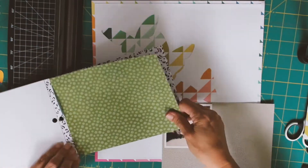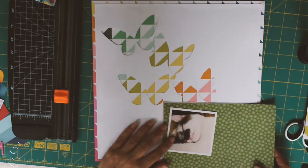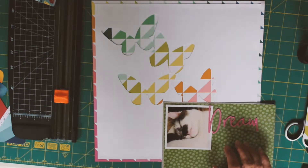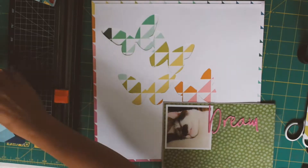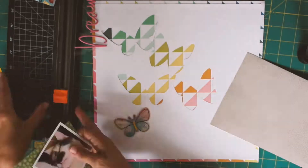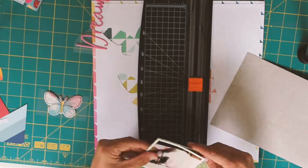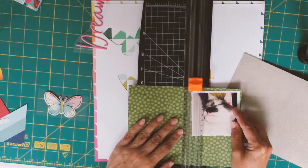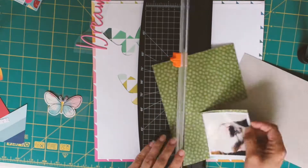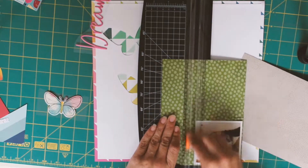The two collections in the kit this time really complement each other beautifully. I decided that the title for my page would be that word — the puffy sticker word Dream — which I think was a Pinkfresh sticker that I already had in my stash, possibly from a previous collection.